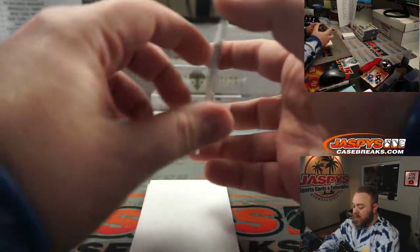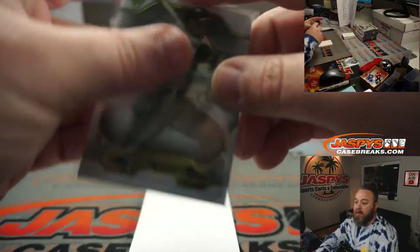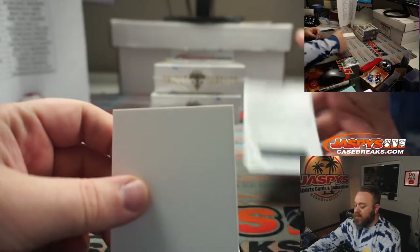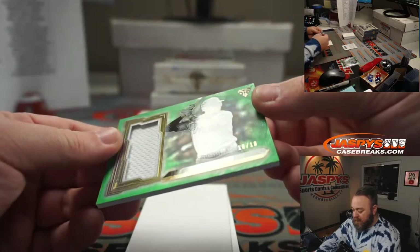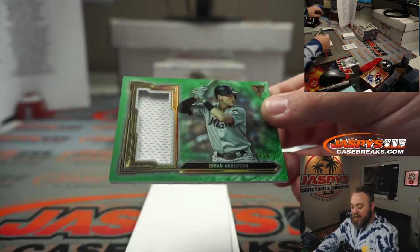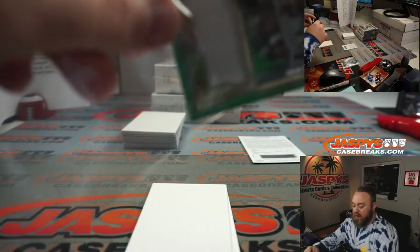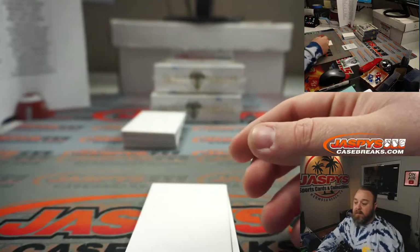We got one more — Brooks Robinson, Baltimore Orioles, also unnumbered random number block spot. We got a Redemption — get your guesses in on that. And a Relic 18 out of 18, Brian Anderson, for the Miami Marlins and random number block. Spot eight, Jack Townsend.